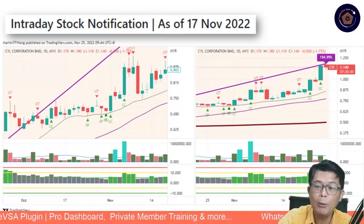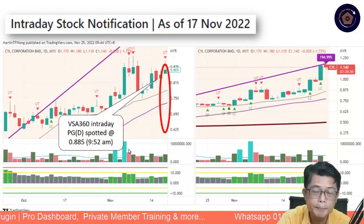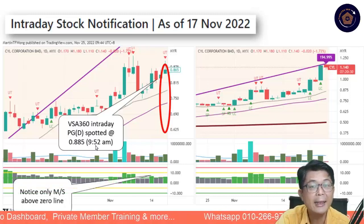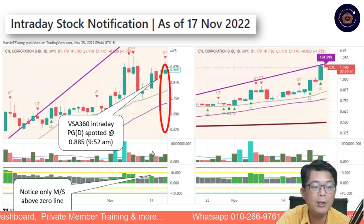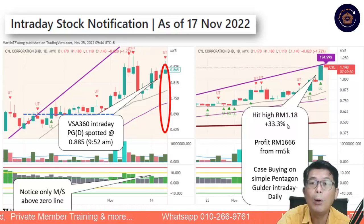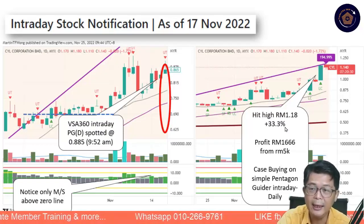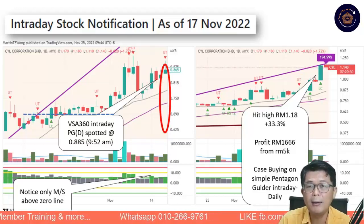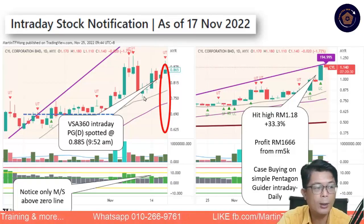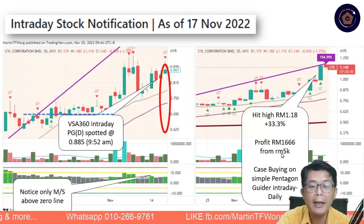The big winner was definitely CYL. Out of those two, one was average and another was a big winner. If you had VSA360 and went into that stock — CYL was also notified by Zach in our Telegram — congratulations to those who followed. That was 885 going to 952. Market broke up to 118 on Thursday — a 33% gain. ASB was up almost 60% on that day. Using the intraday alert, you could benefit RM1,666 from a 5k trade simply by buying on the Pentagon daily stock signal.